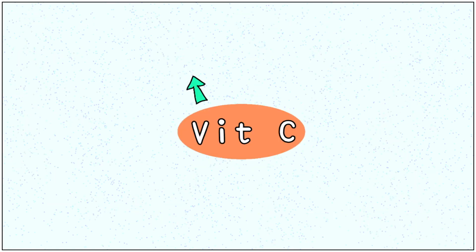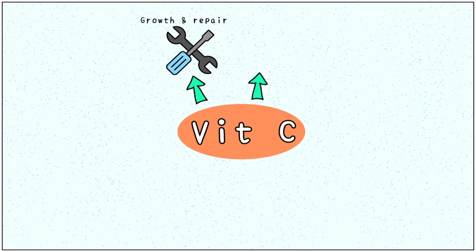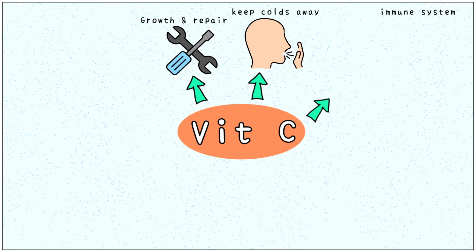Vitamin C, also called ascorbic acid, helps in the maintenance, growth and repair of the body. Vitamin C has gained a lot of fame recently, owing to its ability to keep colds away. Our immune system is made of our defenders — that is our white blood cells or WBCs.